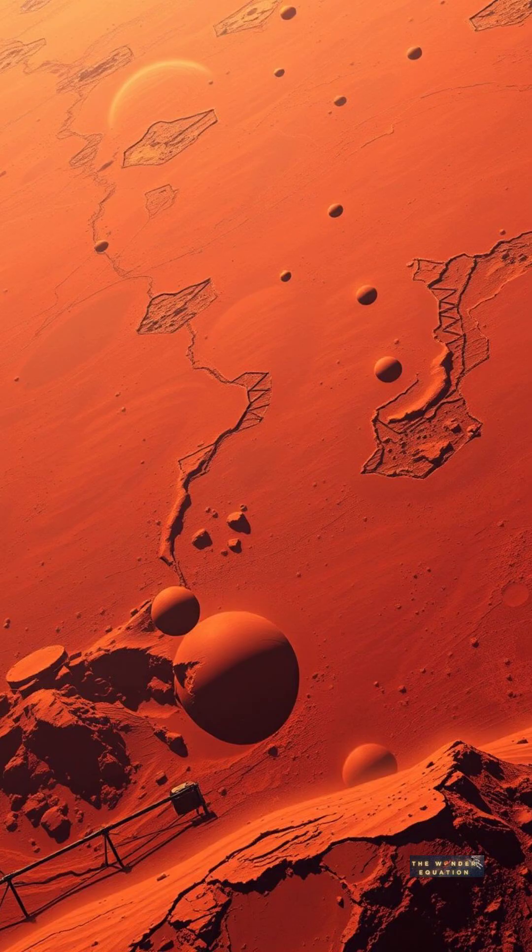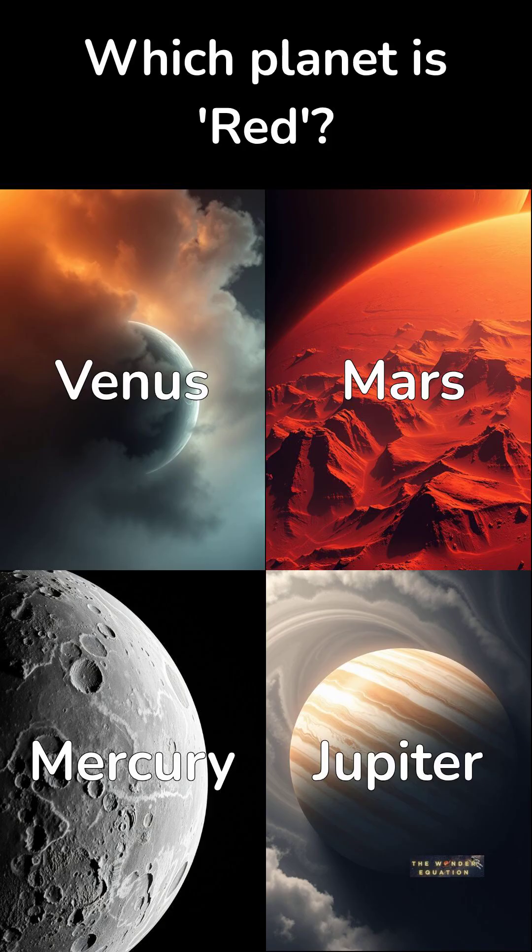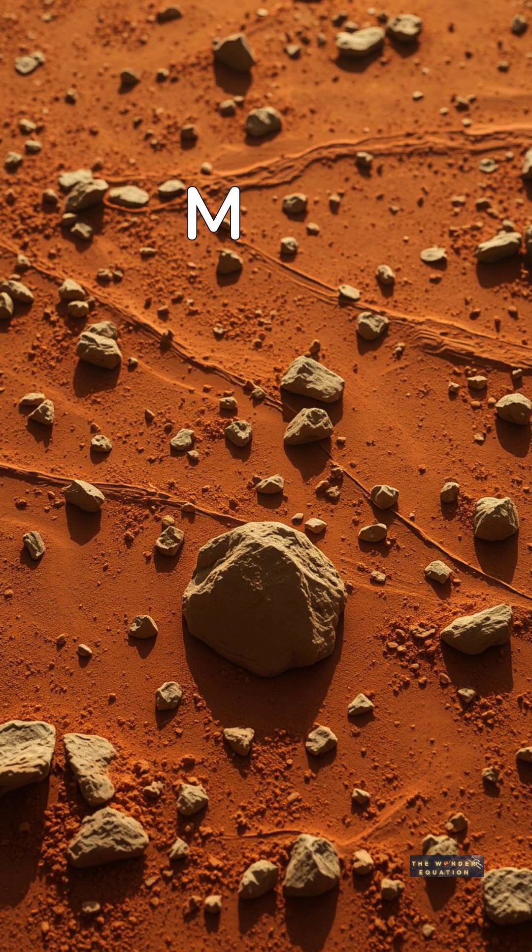Which planet is known as the Red Planet? Is it A, Venus, B, Mars, C, Mercury, or D, Jupiter? The answer is Mars. Its red color comes from iron oxide, or rust, on its surface.